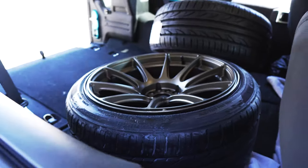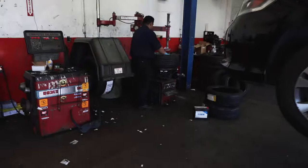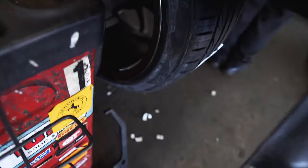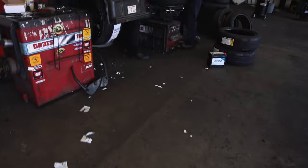Honestly, these wheels slap, they look so sick. I'm so hyped. They knocked out the last two really fast — I'm actually surprised how quickly they got it done. There's the weights right there, you can clearly see they balanced it. Looks good. I'm really hyped. I can't wait to see how they fit on the BRZ — I'm just scared they're going to poke too much, that's the only thing I'm hoping doesn't happen, but aside from that, it's going to look sick.